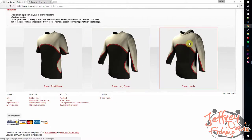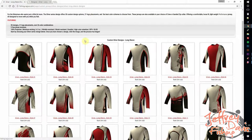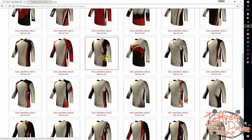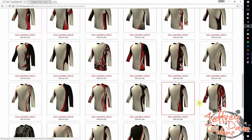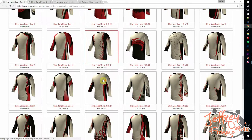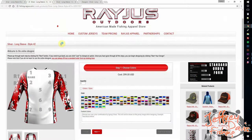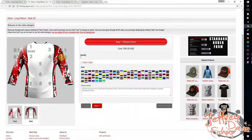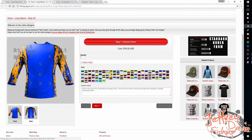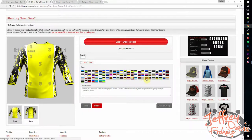Once you log in, you can choose a style — Silver short sleeve, long sleeve, or a hoodie. We'll choose long sleeve. You can see just how easy it is to click through and choose your design. They have so many to choose from. It opens up in an editor where you can choose your colors — so many different colors — and you can also suggest custom colors. I haven't seen another jersey company that offers this kind of online design tool.